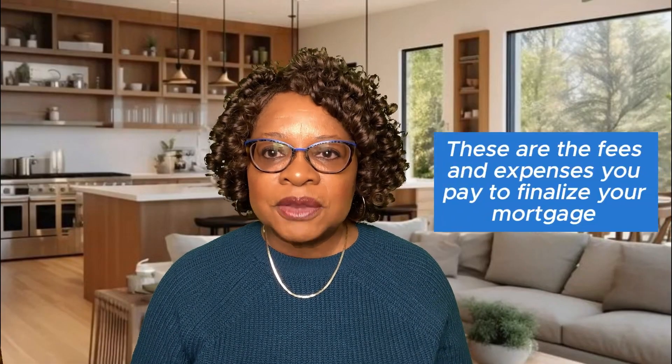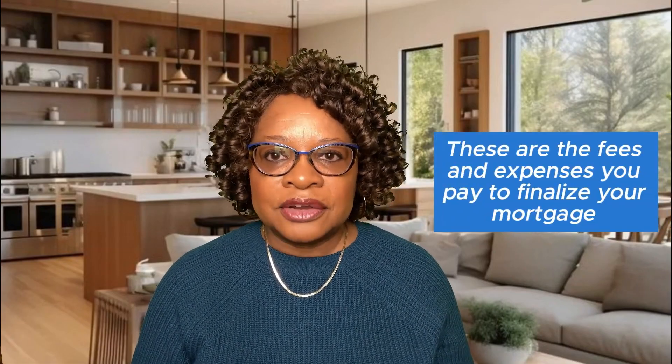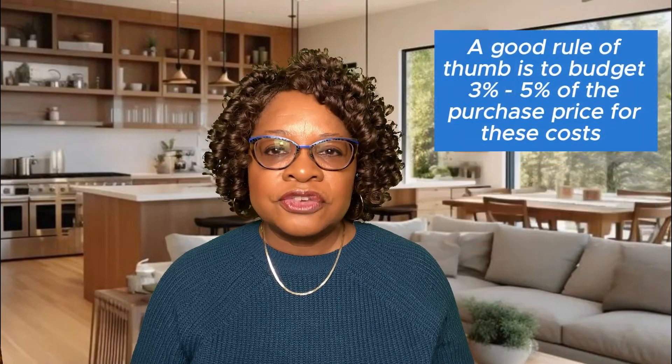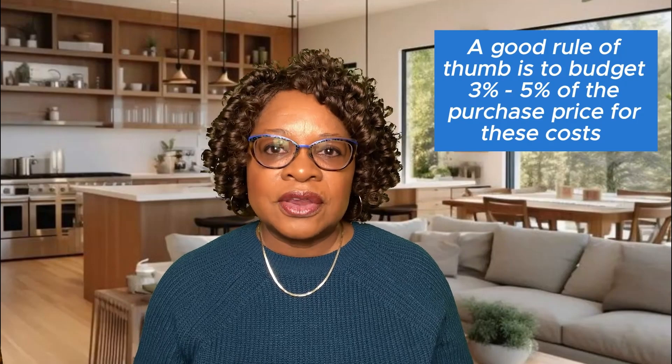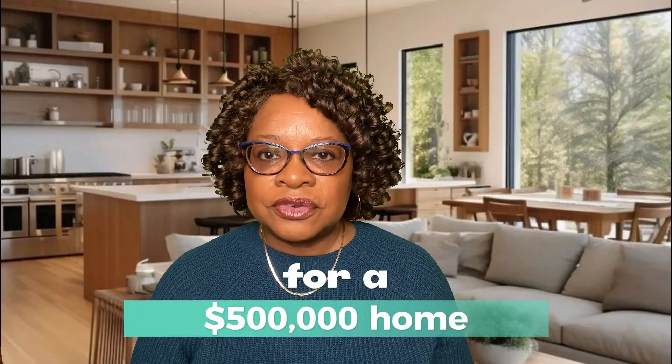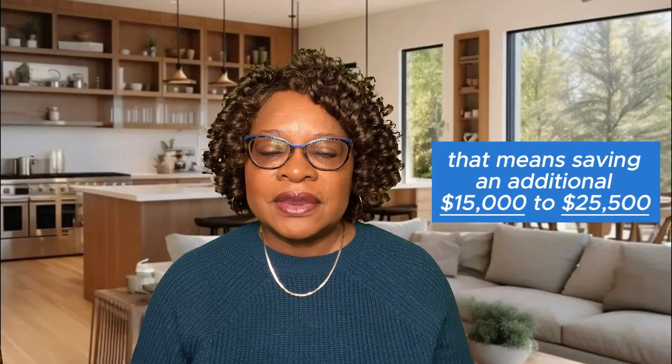Closing costs are the fees and expenses you pay to finalize your mortgage. They can include charges for credit reports, appraisals, title insurance, and origination fees. A good rule of thumb is to budget 3% to 5% of the purchase price for these costs. For a $500,000 home, that means saving an additional $15,000 to $25,000 for your closing costs.